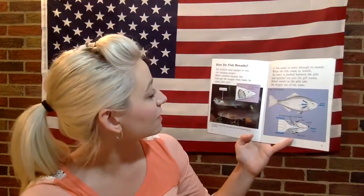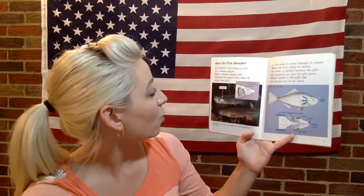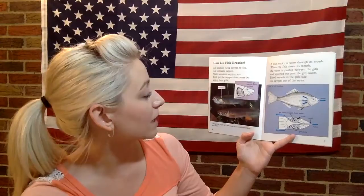How do fish breathe? All animals need oxygen to live. Air contains oxygen, and water contains oxygen too. Fish get the oxygen from water by using their gills.